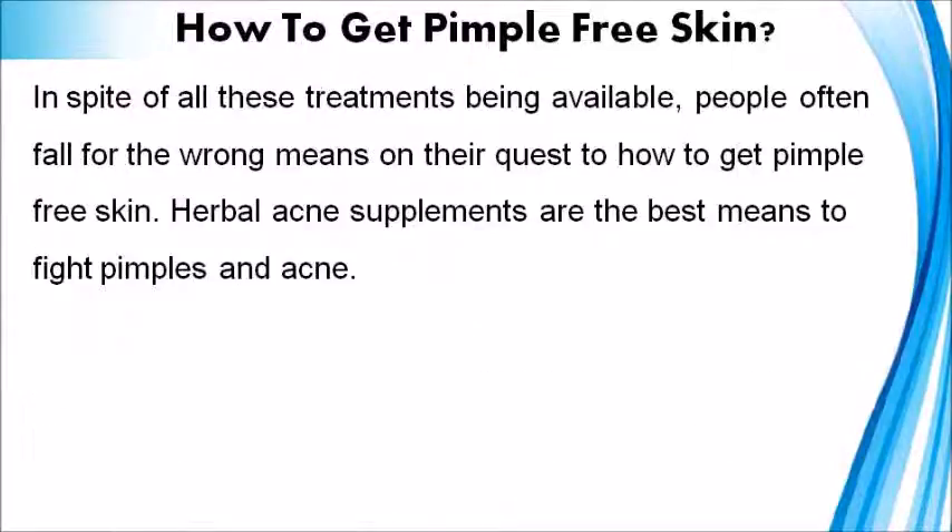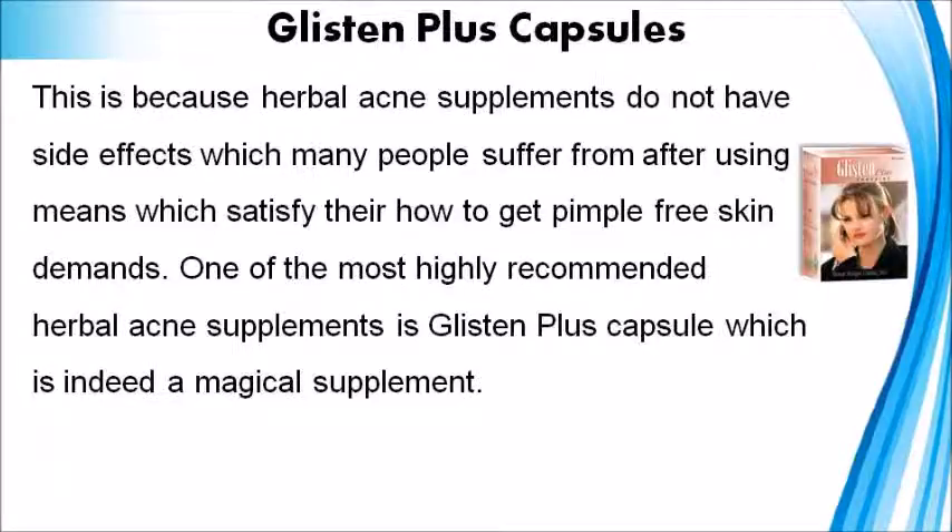In spite of all these treatments being available, people often fall for the wrong means in their quest to get pimple-free skin. Herbal acne supplements are the best means to fight pimples and acne, because they do not have the side effects which many people suffer from after using other means. One of the most highly recommended herbal acne supplements is Glisten Plus Capsule, which is indeed a magical supplement.